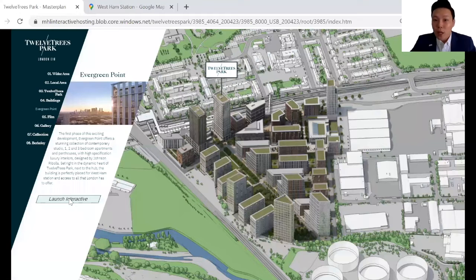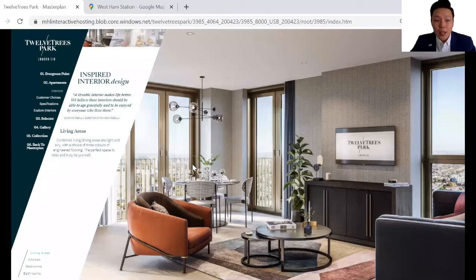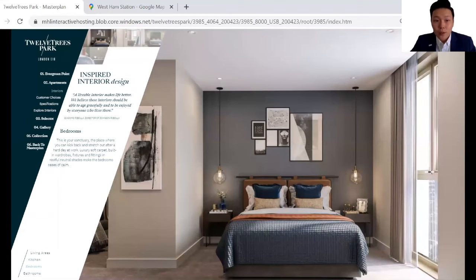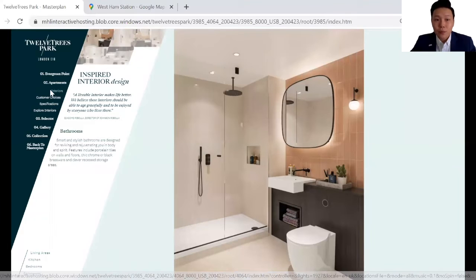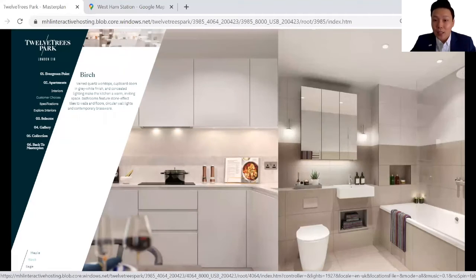Evergreen Point is a 33-storey building, which makes it one of the tallest buildings in the area. It is 999 years leasehold and consists of 204 apartments ranging from studio all the way to 3-bedroom unit types. These are some of the CGIs of the interior — the living area, an open plan concept kitchen, bedrooms, and the bathroom. There will also be some customization allowed where owners can choose the type of colour scheme or colour palette they like at the time of purchase.